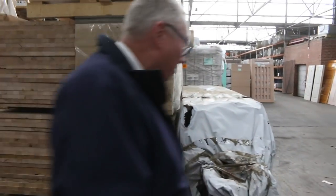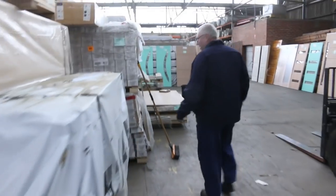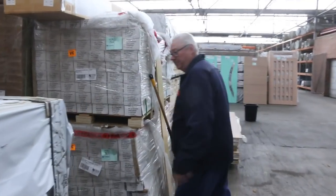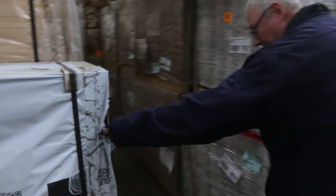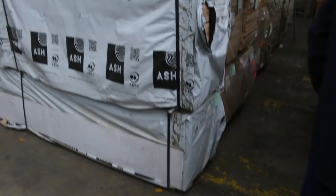Quite a few packs of benchtops as well — a big ash selection. Some select grade stuff here too — lots 775 and 776, some 42 by 35 there.